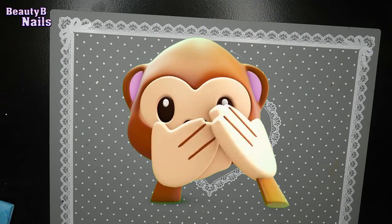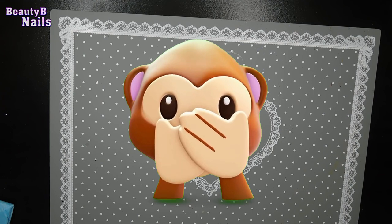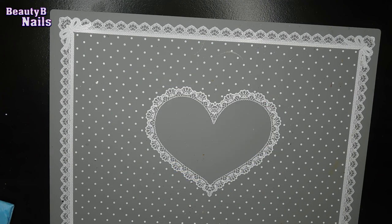Oh my god, I just dropped everything. I'm a klutz! Alright. I am absolutely obsessed with this brand — I have fallen in love with them.